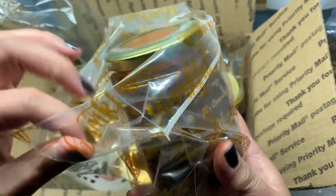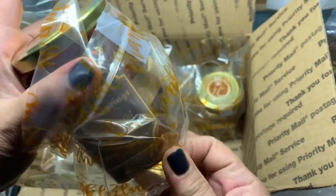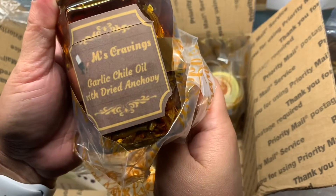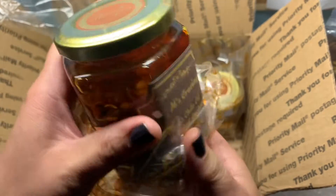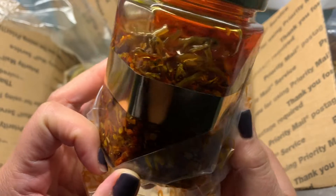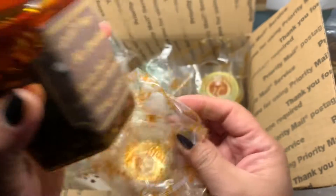This is garlic chili oil with dried anchovies. Check that out. I feel like I'm going to eat this right now.